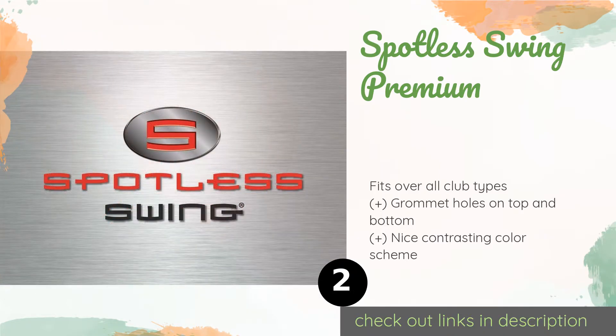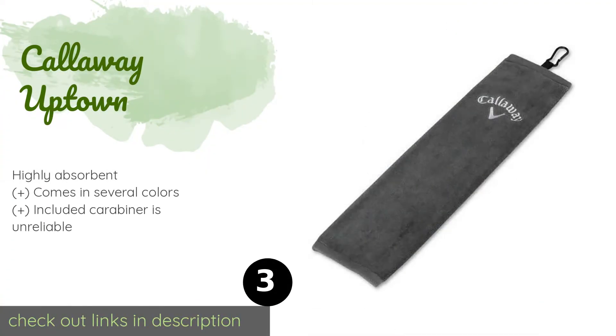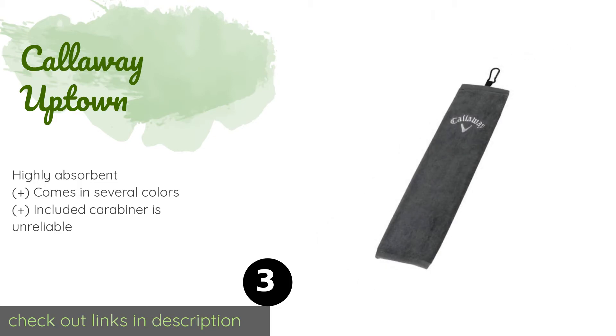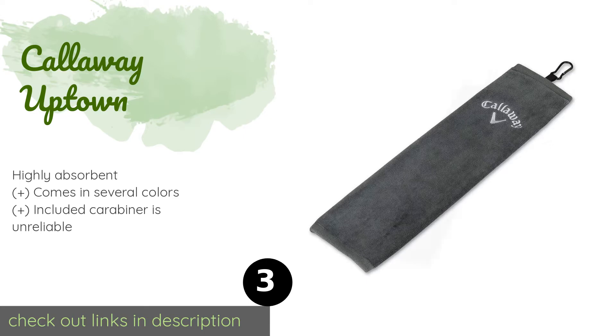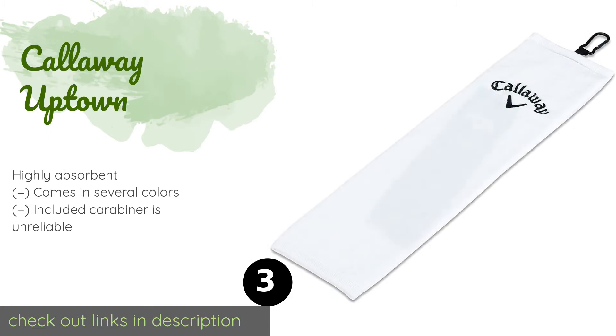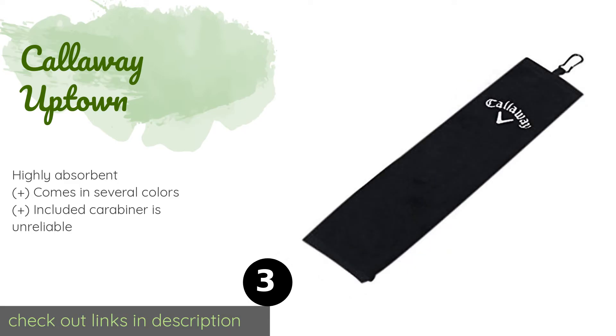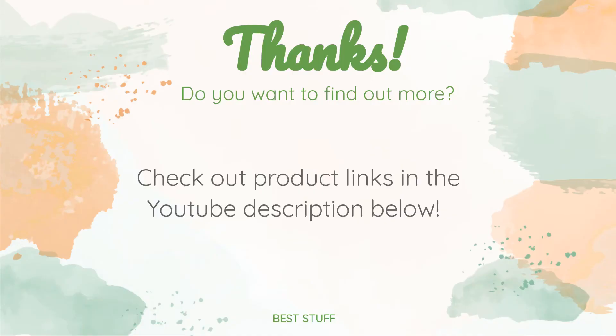The next one is the Callaway Uptown. It sports the company's elegant logo across the top and is made of a super plush fabric that is very comfortable on your hands. Its narrow design won't take up too much space on your cart and will add a little flair to your bag. This product is available on Amazon for $13.